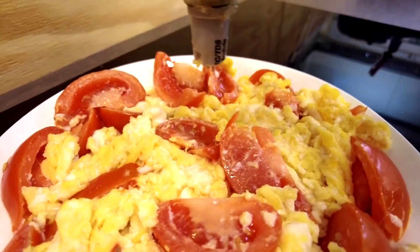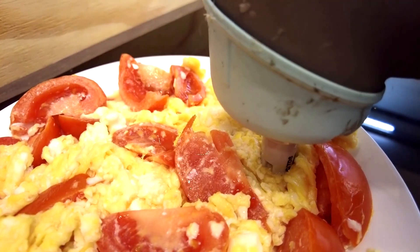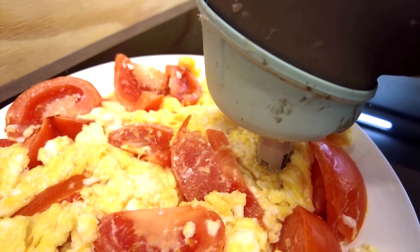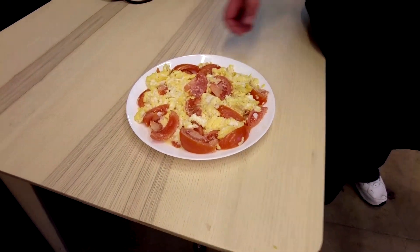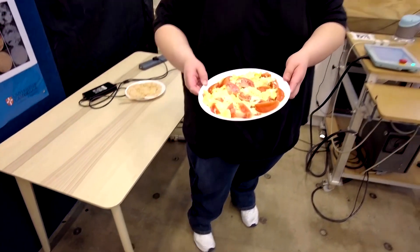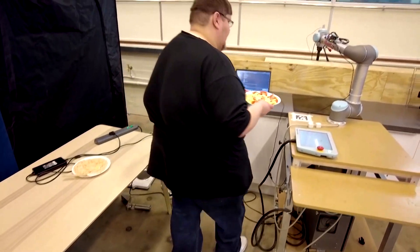The arm is repeatedly sampling the food in different places until a comprehensive taste map is created by the robot's computer. The food is blended into various consistencies to simulate different stages of the chewing process.